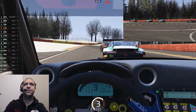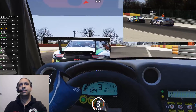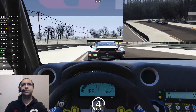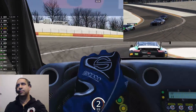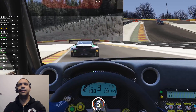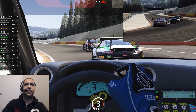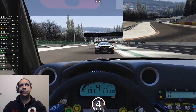Awesome livery choice by the AI here. Really enjoying this mod — the sounds and the winter skins for this track and a few others are all free. All on Race Department — I'll link to them in the description of the video.